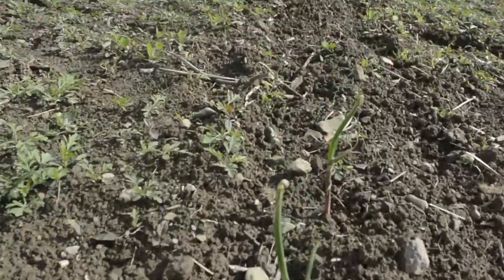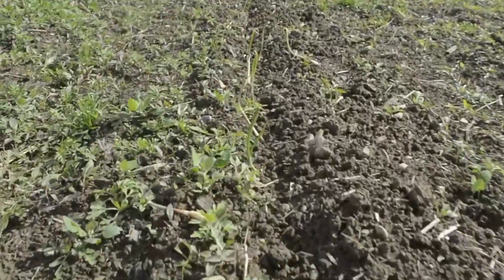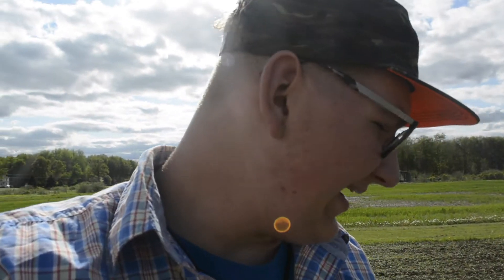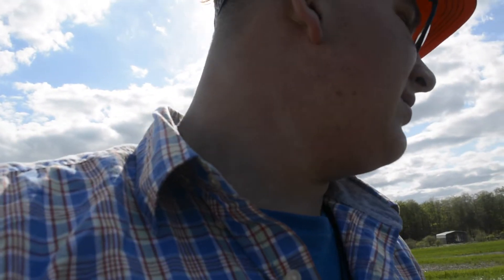That's our onions planted. We have red and yellow onions planted. We still have another 60 feet to plant of onions — we just don't have them yet. They're actually planted up in the greenhouse, so in about a week or so we're going to go get them and plant them out in the rest of this row to finish our garden. So that's what we got planted in the garden so far.